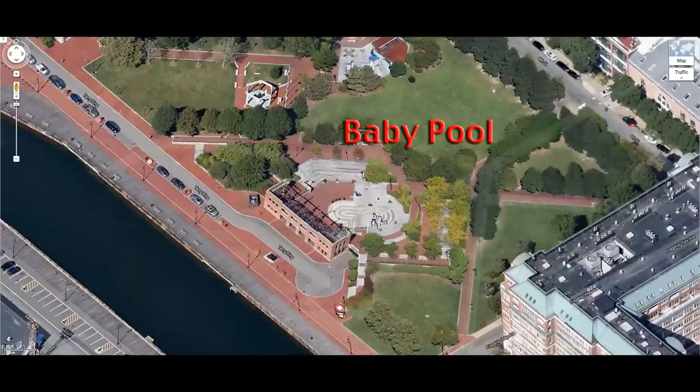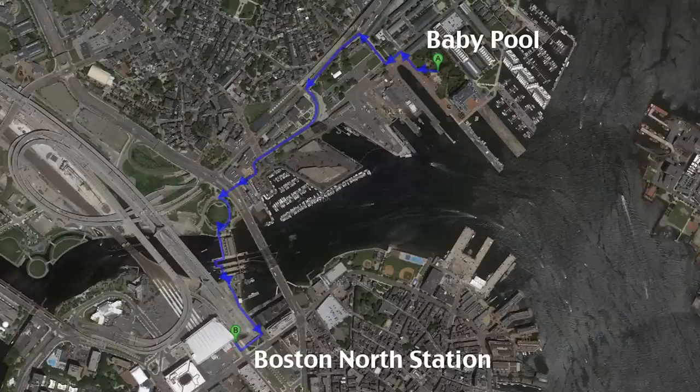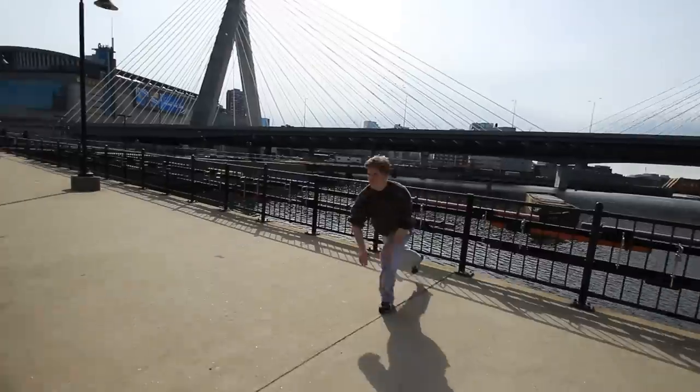Baby Pool is a part of Boston's Navy Yard and is a pretty short walk from the orange and green lines at North Station. If you're driving to Baby Pool, Google Maps 'Charlestown Navy Yard' and it'll take you to the spot. If you're walking from Baby Pool to North Station, keep the water on your left and spot the Tobin Bridge. There's soft grass and water spots along the way, so allow yourself some time to play around.